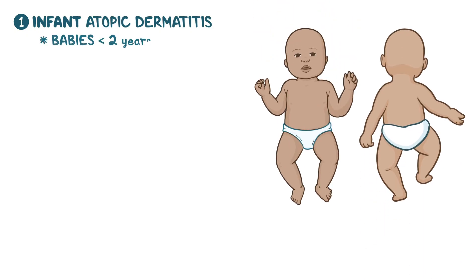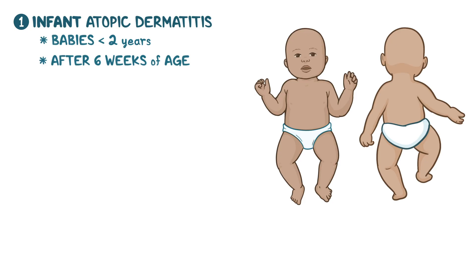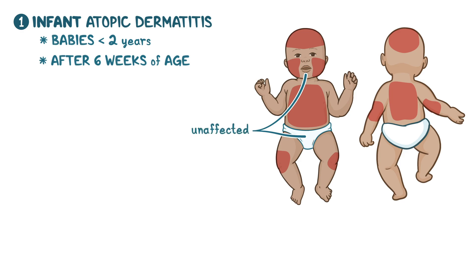There are several different types of atopic dermatitis. Infantile atopic dermatitis affects babies under the age of two, typically appearing after six weeks of age. It often begins on the cheeks, forehead, and scalp, then spreads to the outer parts of the arms and legs and sometimes the trunk. Interestingly, the diaper area and the center of the face are usually unaffected. In this type, skin lesions are typically in the acute phase.